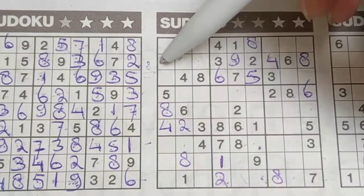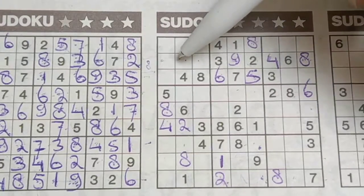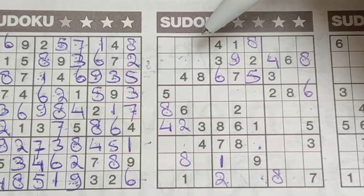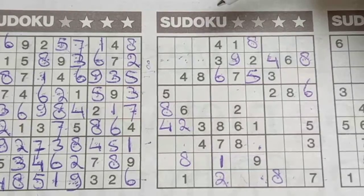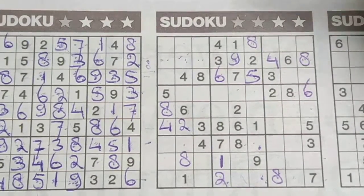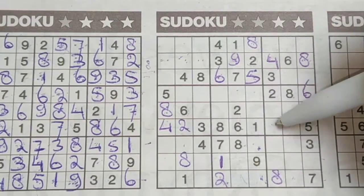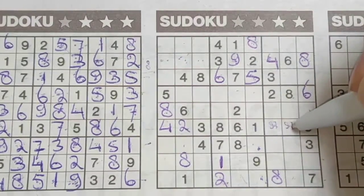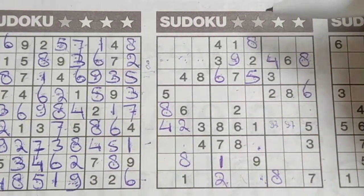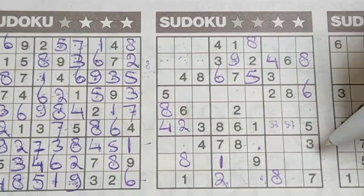These three numbers in the second row are one, seven, and a five — I cannot fill this yet, need to wait. How about these two numbers in this row for the numbers seven and nine? I cannot fill this yet, I marked them. It's easier for later, because there are a lot of pairs.